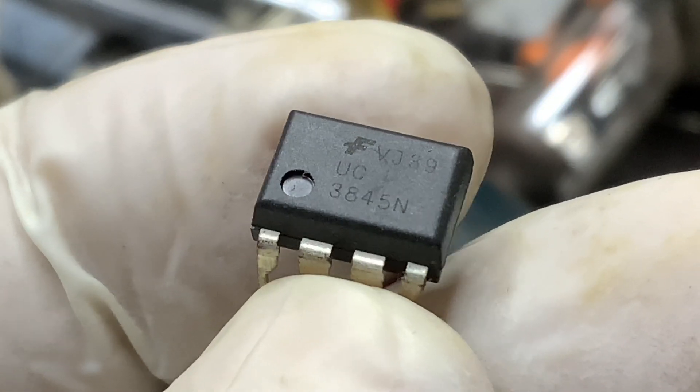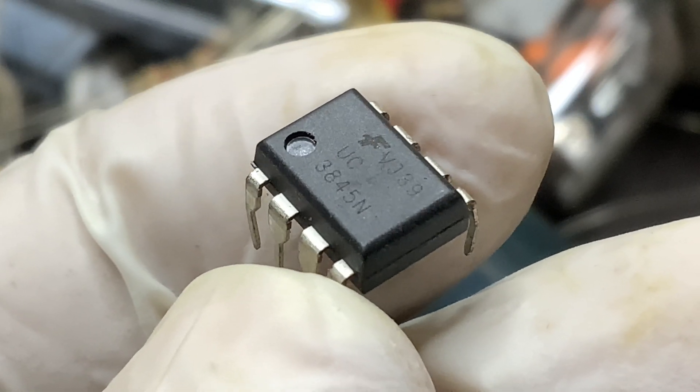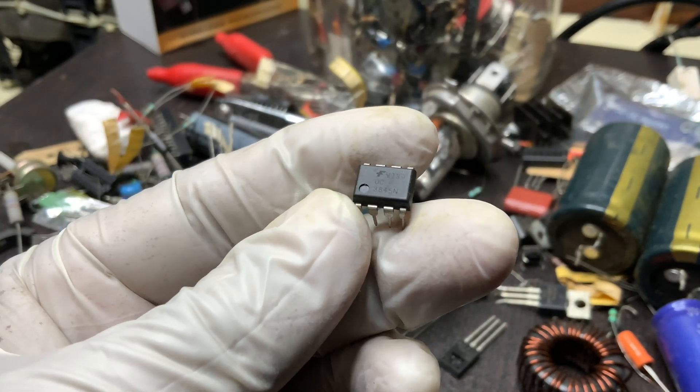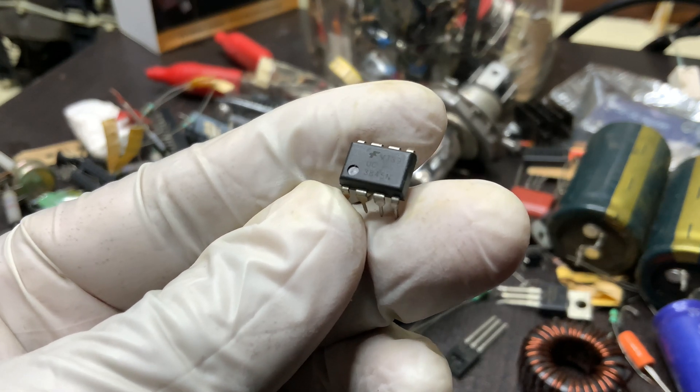The UC3845N is a high-performance, current-mode PWM controller designed for efficient power supply applications. It is widely used in switch-mode power supplies (SMPS), DC-DC converters, and offline power regulators due to its ability to provide excellent control and efficiency.